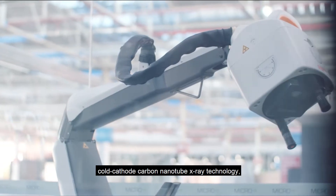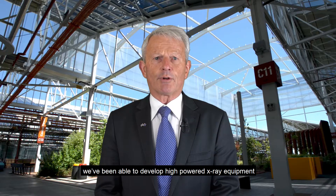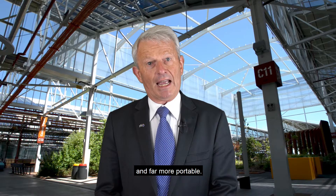Through our proprietary cold cathode carbon nanotube x-ray technology, we've been able to develop high-powered x-ray equipment that's five times lighter than traditional x-ray units and far more portable.